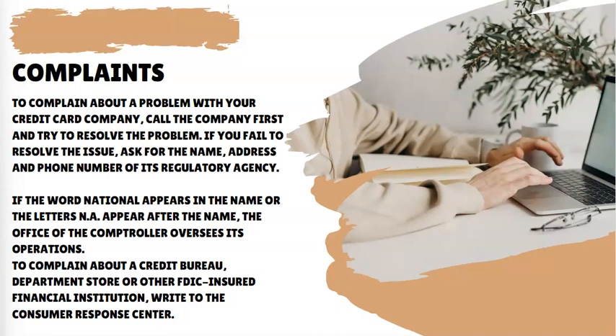To complain about a problem with your credit card company, call the company first and try to resolve the problem. If you fail to resolve the issue, ask for the name, address, and phone number of its regulatory agency. If the word 'national' appears in the name or the letters N.A. appear after the name, the Office of the Comptroller oversees its operations. To complain about a credit bureau, department store, or other FDIC-insured financial institution, write to the Consumer Response Center.